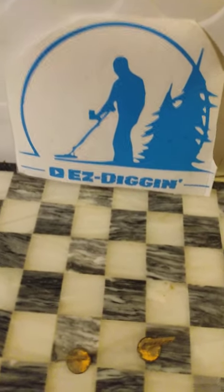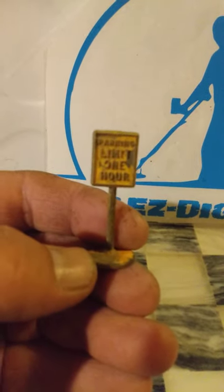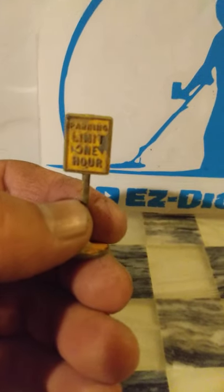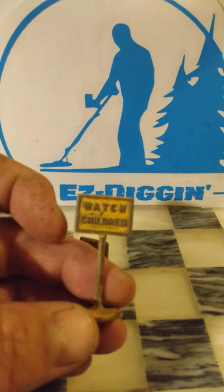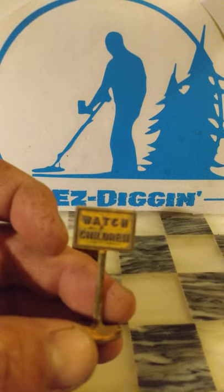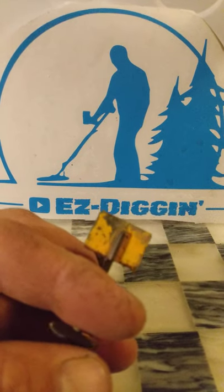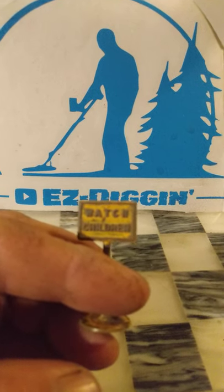Hey everybody, Ezra here with Easy Diggin again. If you watched any of my older videos, you saw a sign in a video with a little pink Tootsie Toy MG. Well, I just found out that they're actually Tootsie Toy signs, because I dug another one today — this one says 'watch children.' They have no makers marks on them whatsoever. It took me forever to find an actual match to see what they actually were and what company manufactured them, but I was quite happy with that. It was probably my best find on the day.